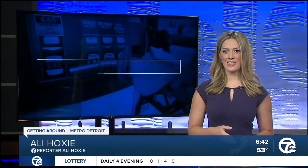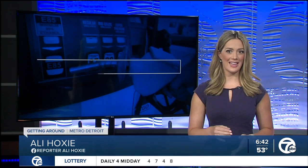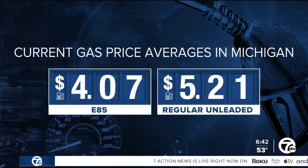In an engine, E85 is an ethanol-gasoline fuel mix, usually with a ratio of 85% ethanol and 15% gasoline. It's sold at 320 gas stations in Michigan. According to E85prices.com, the statewide average this morning is $4.07 a gallon for E85.